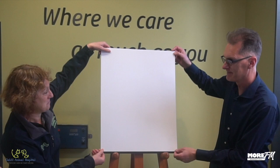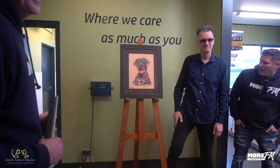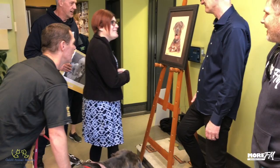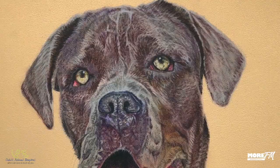Oh my goodness. Wow, that is so real. That is fantastic. That is amazing. Look at that — that is very cool. That is absolutely fantastic. Thank you so much. It captures the eyes magnificently. It does. Oh, that is amazing. That looks amazing.